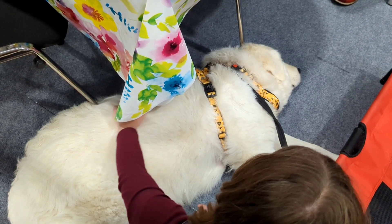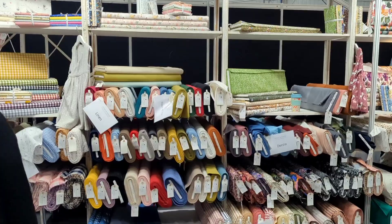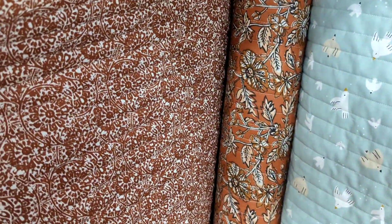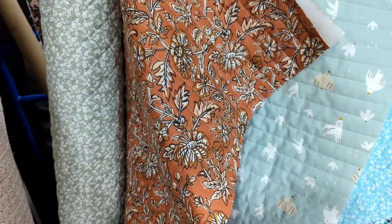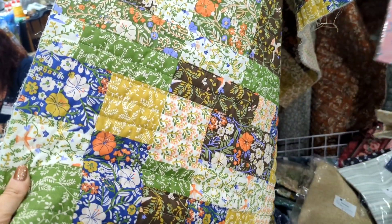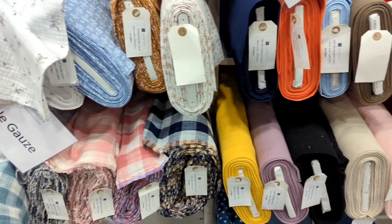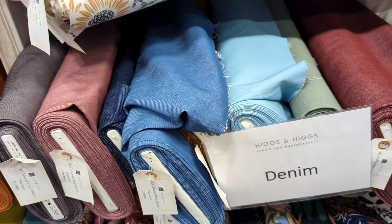We found a furry friend on the way round so we stopped for a cuddle. Just around the corner was the Higgs & Higgs stall. I absolutely loved these quilted double-sided fabrics — I very nearly picked one up but I just couldn't think how I would style it if I made a jacket out of it. The Higgs & Higgs core fabrics are such great quality — their double gauzes are super, super soft. They've got some really lovely washed linens in loads of colours as well, and denims too.